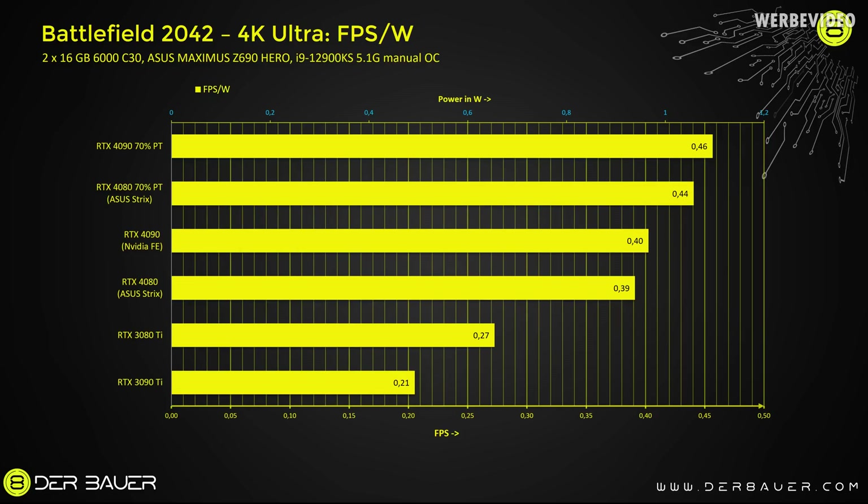Looking at the FPS per Watt chart, we can see an interesting picture of the 4080 and 4090 because both are pretty much identical — 0.39 and 0.40 — both cards are exactly in the same region. This is quite rare because previously, comparing a high-end card like a 3080 Ti to a 3090 Ti, the efficiency gap would be much bigger. However, if we reduce the power target of the RTX 4090 to 70%, it runs about 5% more efficient than the 4080, reaching 0.46 FPS per Watt at the top of the chart.